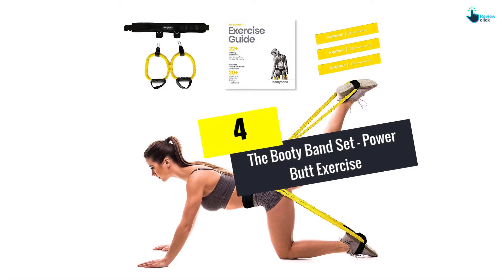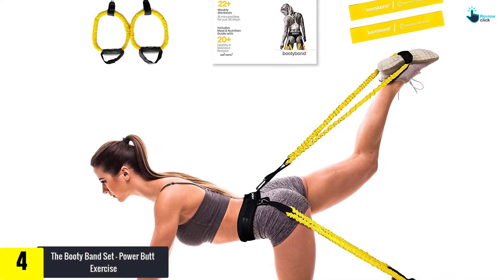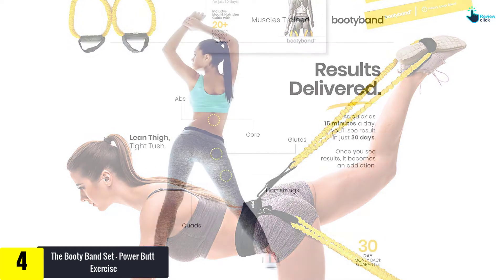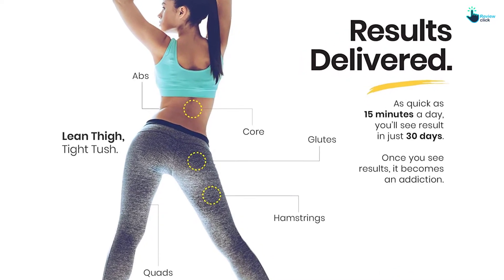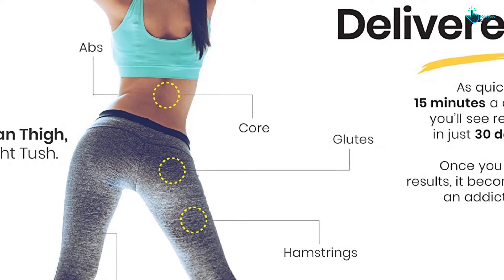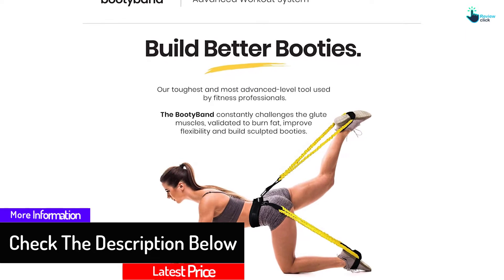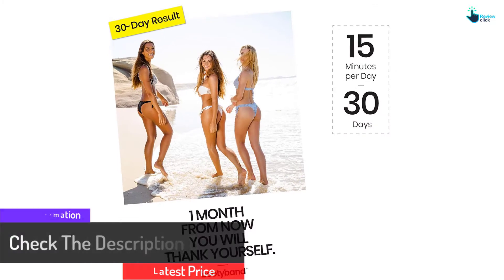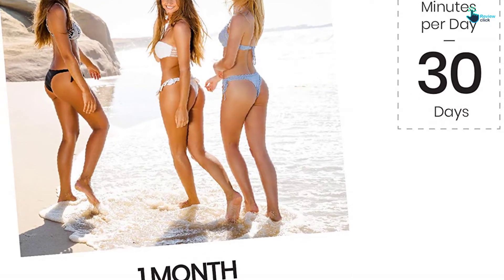Moving on at number 4, we have the Booty Band Set, Power Butt Exercise. Get yourself this power butt set that will help you to trim your body. You only need to exercise with it for 10 days, only 15 minutes each day, and get a lifted butt and well toned. It is a well cushioned waistband for more comfort on your legs and waist. The waist belts can be modified to fit any woman's waist sizes from 23 to 46 inches. Get a Bikini Booty and Ripped Abs with this Booty Band and you will get incredible results. Try it at home.